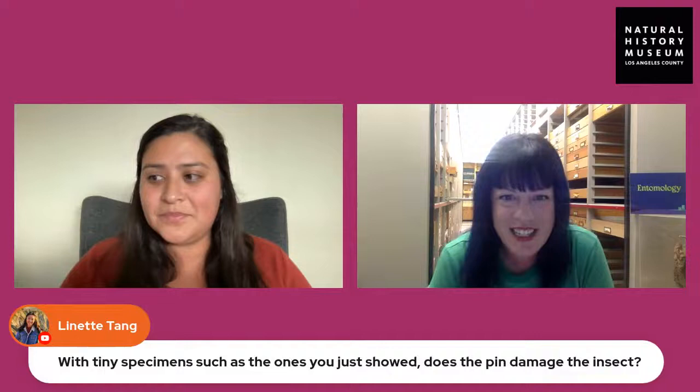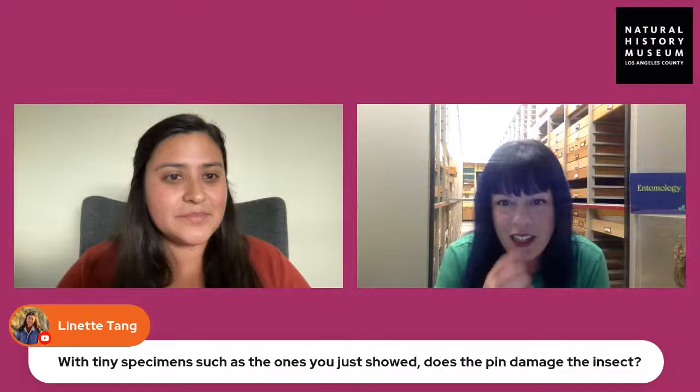Lynette Tang is asking: with such tiny specimens, does the pin damage the insect when you're pinning it? So yes, there are some insects where you can't stick a pin through it — it would just pulverize it. Very small insects get put on a slide mount. For anything a few millimeters in size, you take a little dab of glue on the side of the insect's body and put it directly on the pin, or more commonly use a paper 'point mount' — a little piece punched with a special hole punch that you bend and glue on the side of the specimen.